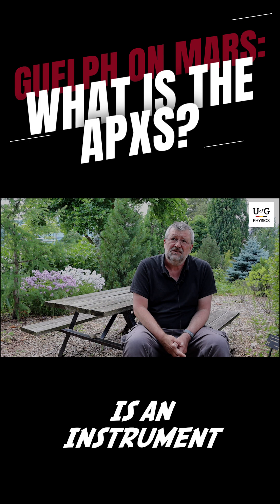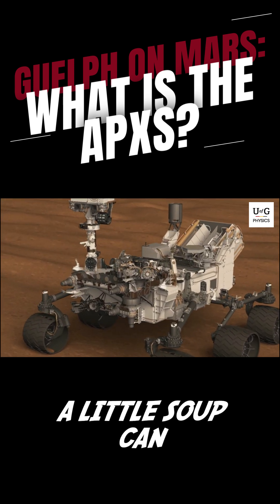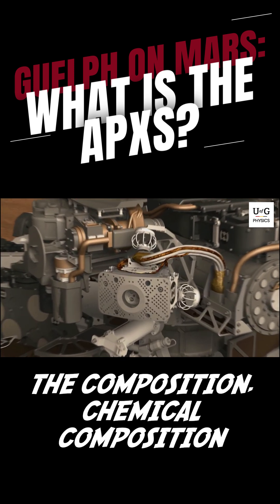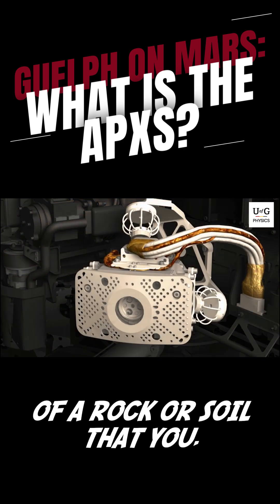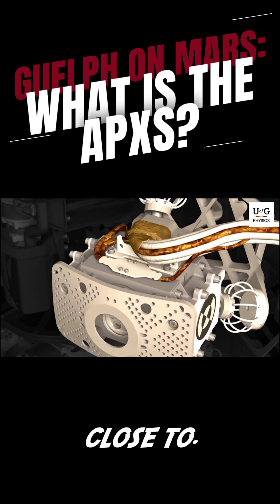The APXS is an instrument about the size of a soup can that determines the chemical composition of a rock or soil that you put it close to.